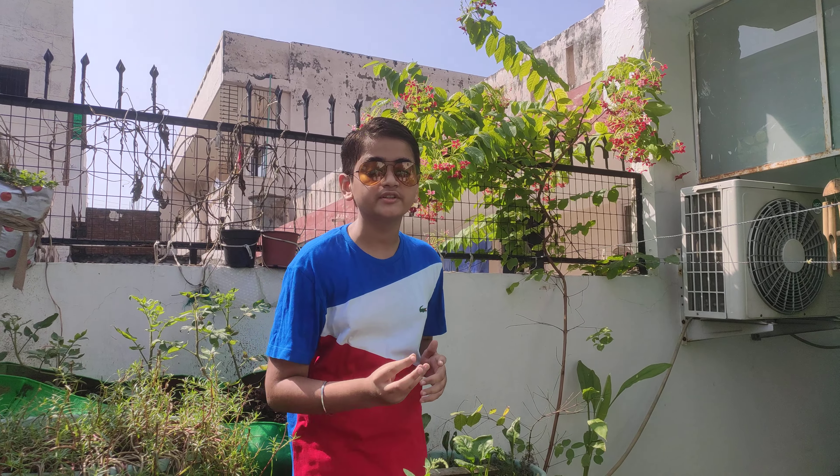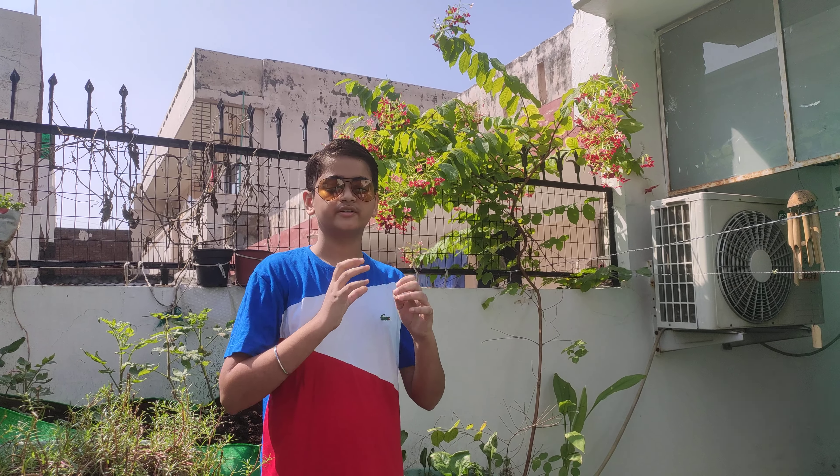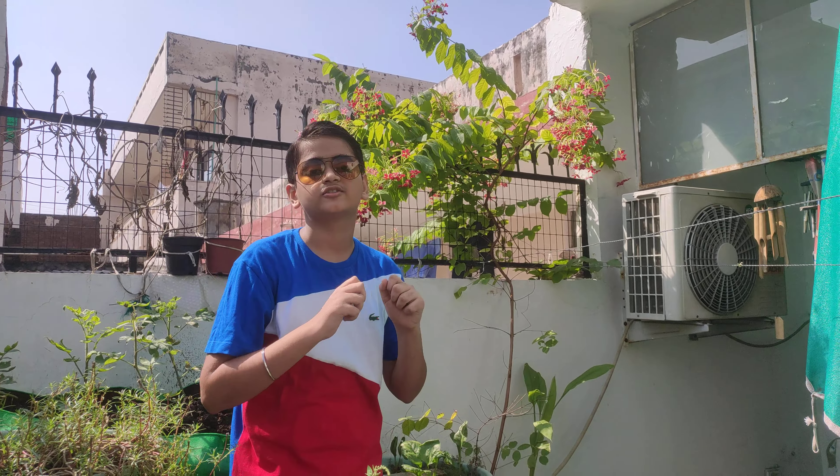Fruits of Madhumalti are traditionally used in Ayurveda for treating fever, diarrhea, headache, etc. But please consult an Ayurvedic doctor before any such treatment. In some countries, its root is eaten since it is an earthy essence, and its stem is eaten raw or cooked due to its fruity and sweet flavor.